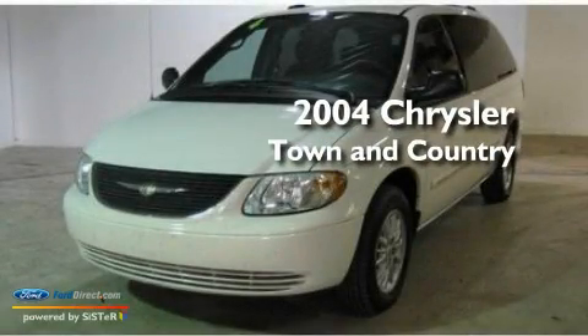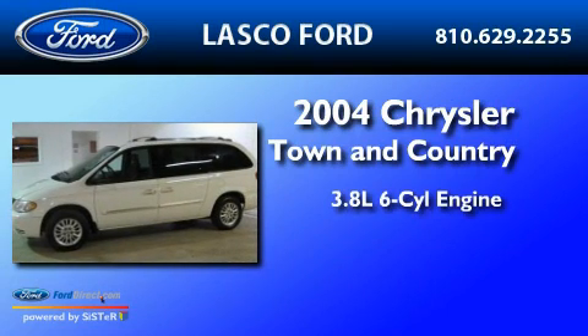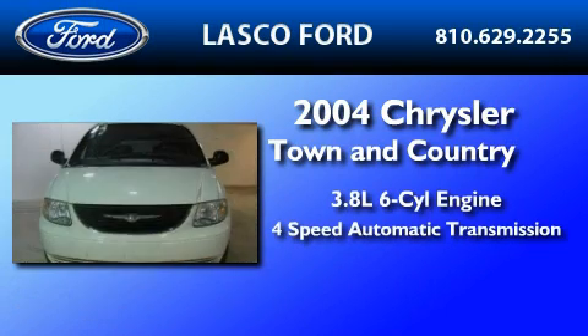This is a 2004 Chrysler Town & Country. It has a 3.8-liter six-cylinder engine and a four-speed automatic transmission.